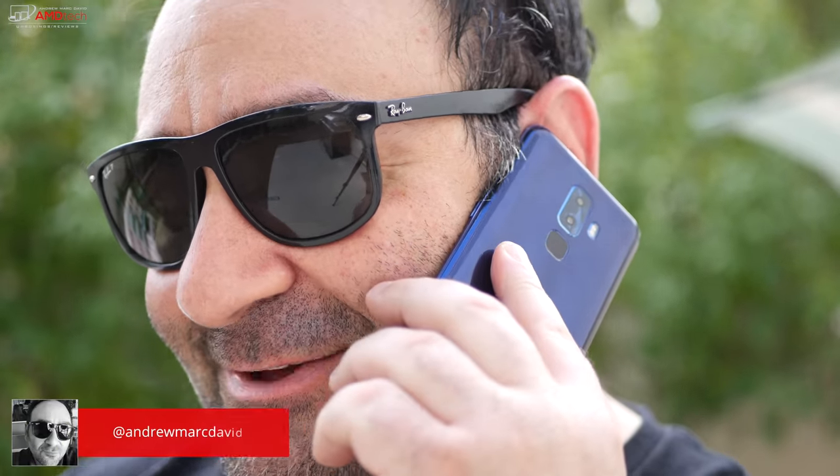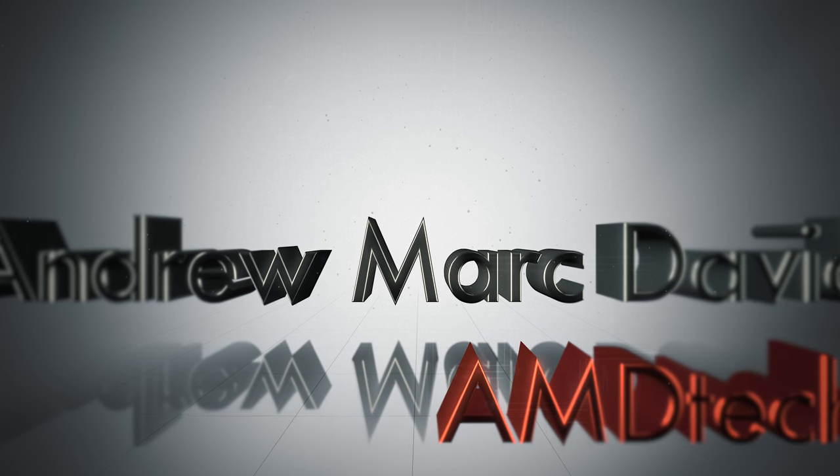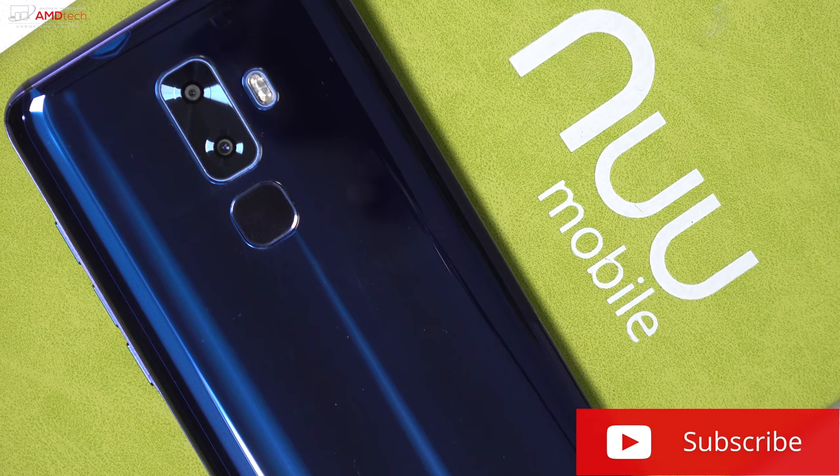Every so often a smartphone comes along that checks all the boxes — a nice display, decent performance, and overall great price. A new mobile sent over the G3 for my review and I quickly jumped on it. I thought it was a very good budget smartphone that really gives you a lot of premium features you don't normally see at a $199 price point. My name is Andrew and this is my review of the New Mobile G3.